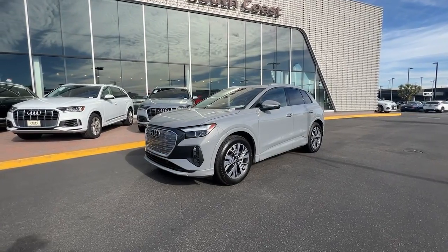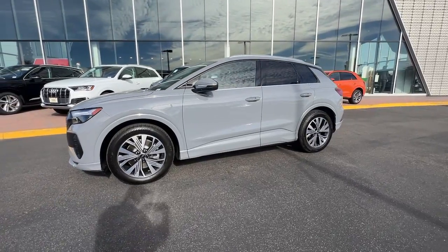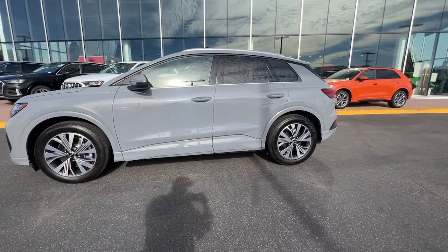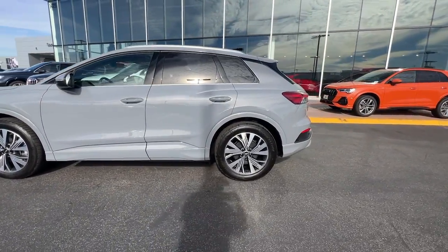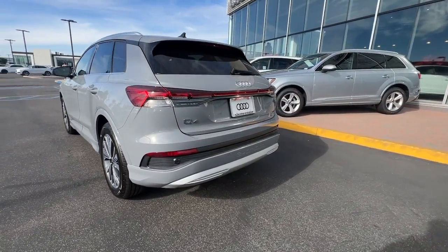This impressive Q4 e-tron delivers premium luxury and forward-thinking efficiency. Loaded with advanced tech and desirable safety features, this handsome EV leverages fast charging capability and outstanding range to bring you into the future brilliantly.